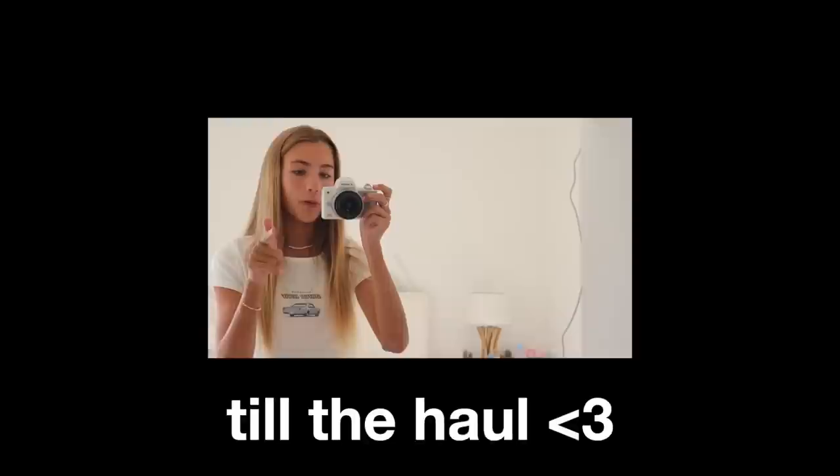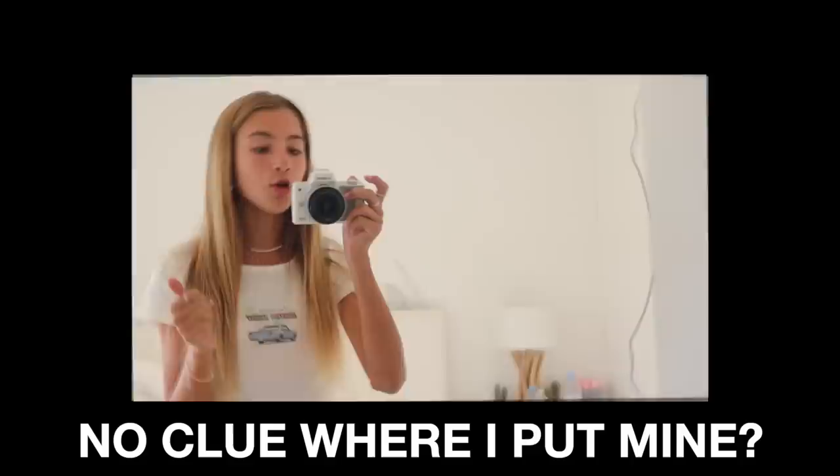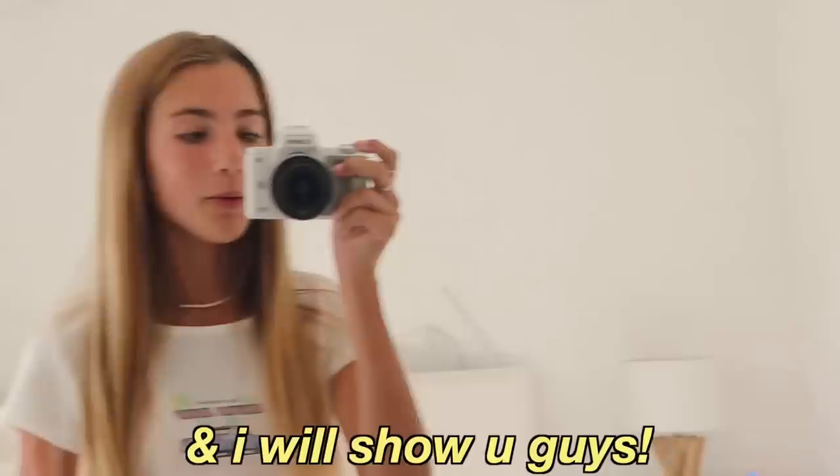I'm going to stop talking now and we're going to go out and get some back to school supplies. What I need to get is basically the basic stuff like pens, pencils, and some cute little things. I got some really cute folders from Amazon which I'm saving for the haul. I also need to get a camera tripod because I have no idea where I put mine. If there's anything else in the shop that I think would be good for back to school, I'll show you guys. Come along with me — let's go to the shops!